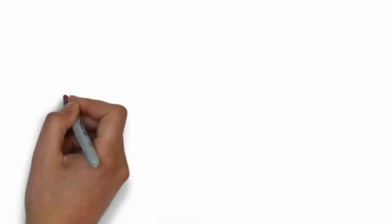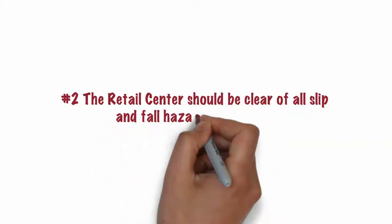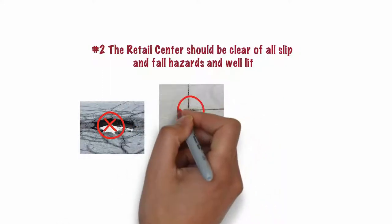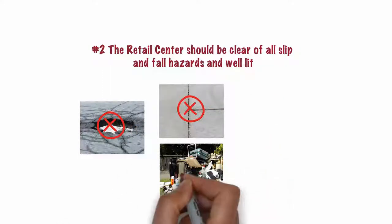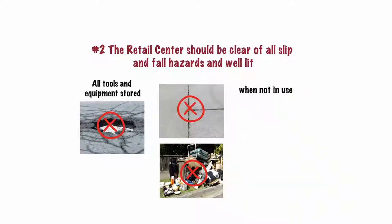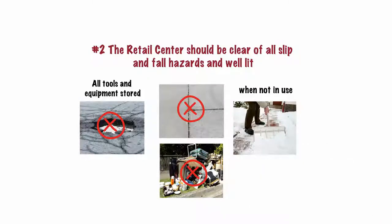Number 2. The retail center should be clear of all slip and fall hazards and well-lit. Potholes should be filled. Seams in sidewalks and walkways should be level. Debris should be picked up and all tools and equipment stored when not in use. You should also have a formal ice and snow removal policy.